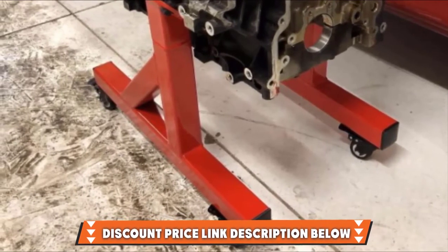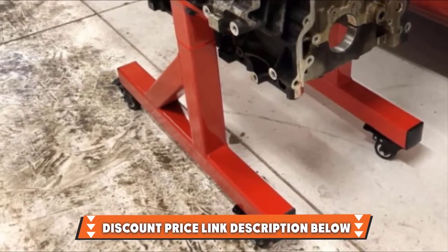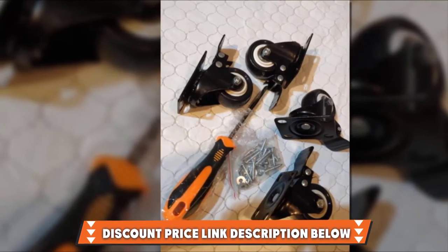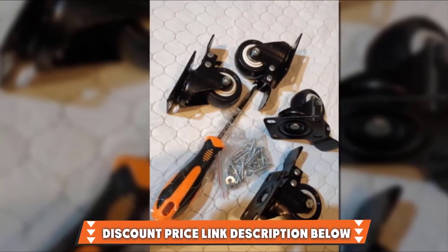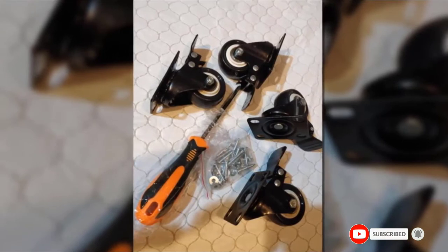The company is so confident that you will like the wheels that it offers a 100% lifetime guarantee. If you're not totally satisfied, they will give you a refund within 90 days of purchase. Is this video adding value to your search? If yes, please do like, share, and comment.